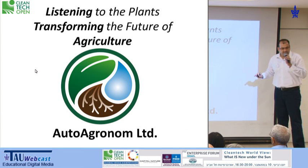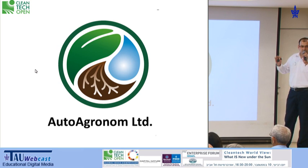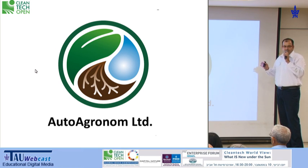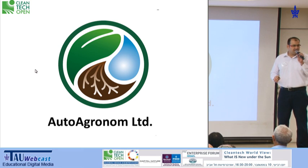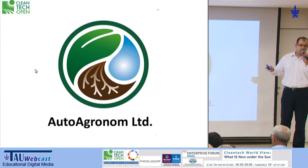When we listen to the plants, we actually follow the real and normal growth cycle of them. We deliver them with water and nutrients in real time, and this leaves them only one task — to grow fast and strong and to produce more yield. My name is Noam Milovich, and I'm really, really proud to present to you Autoagronome.